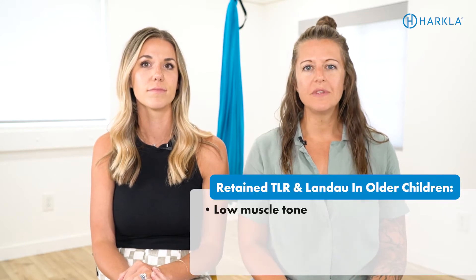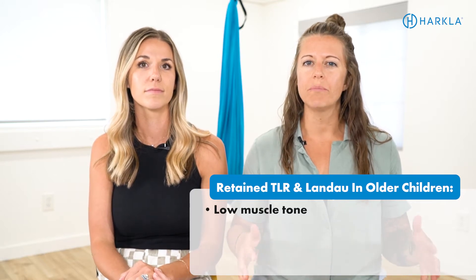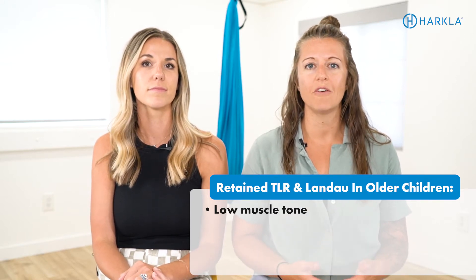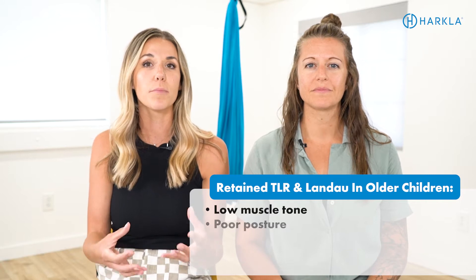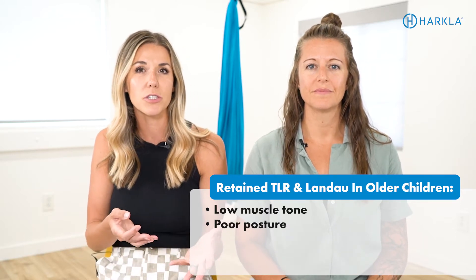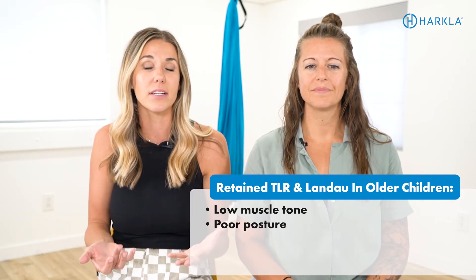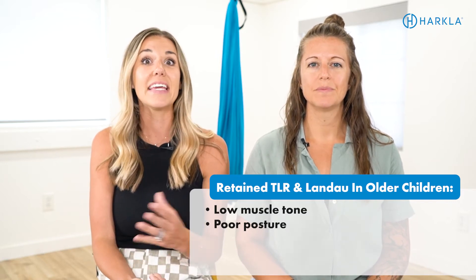If the TLR and the Landau don't integrate, there are signs and symptoms that can show up in older children. The first is low muscle tone — both reflexes affect the child's muscle tone and their ability to maintain good posture. If stuck in the body, the child will have lower muscle tone and poor endurance throughout daily activities. It's almost like an ape-like posture where they just don't have the strength to maintain a good upright position. You'll see them slouching at the table in class, really struggling to maintain that upright position without fatiguing.